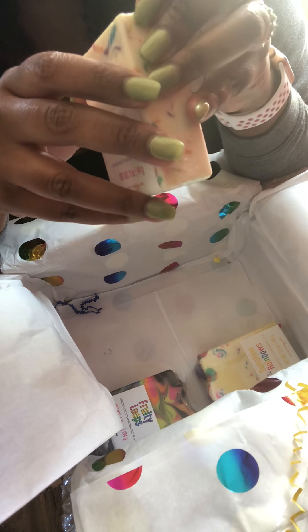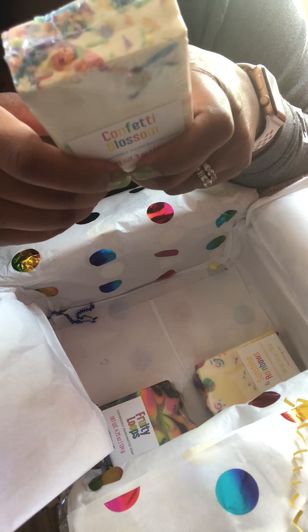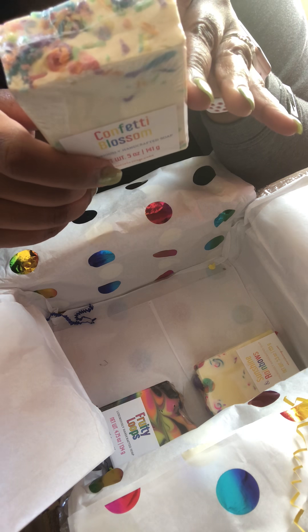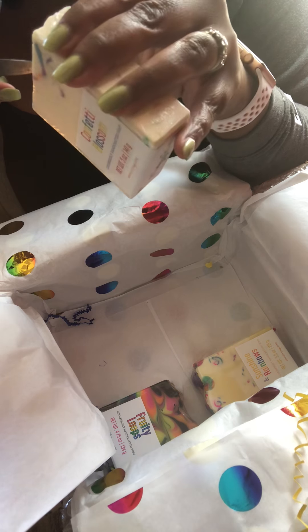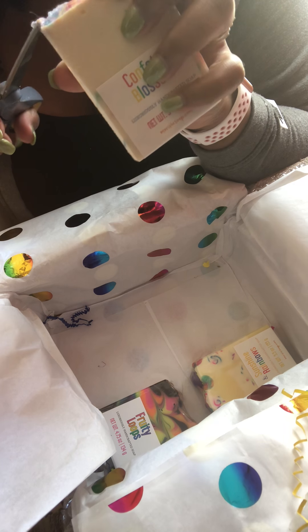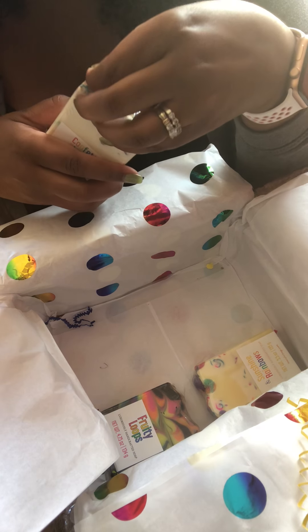I'm not going to open these, but this one is the signature rainbow soap scented with our classic juicy pear scent. I might open this one because I'm interested in the pear scent. Don't do this at home — opening soap with big scissors. I should use my nails, but I don't want to open the whole thing all the way. Juicy pear smells good — yes, ma'am!